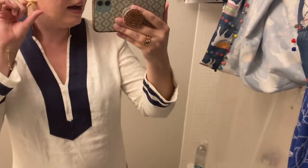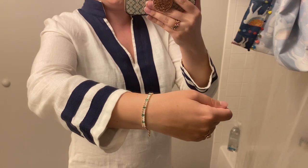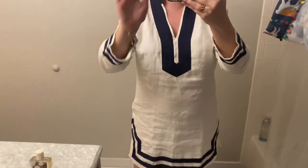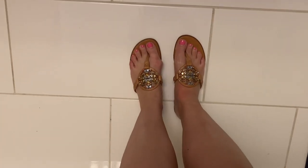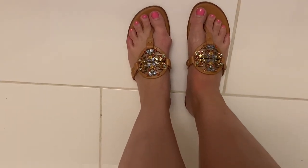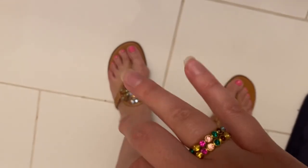My dress is kind of a tunic dress — it is Sale to Sable and I picked it up on thredUP for an amazing deal. For jewelry, I've got these super cute starfish earrings from Kate Spade, and this bracelet is out of my current Rocks Box — it's Sophie Harper. Then my wedding ring, of course, and these cute colorful rings also from Kate Spade. For shoes, I am wearing my Tory Burch Miller sandals with the jewel detail — very cute, colorful sparkle moment.